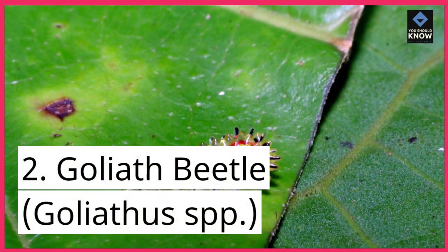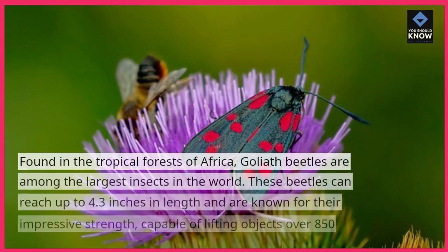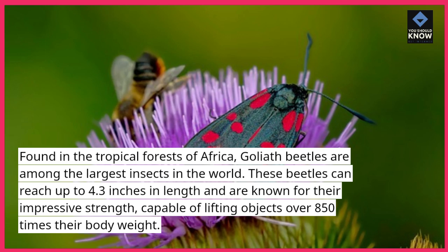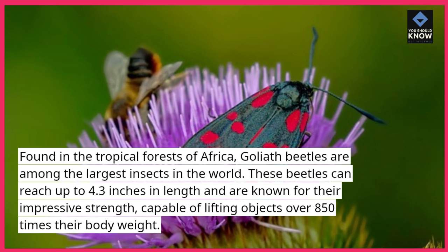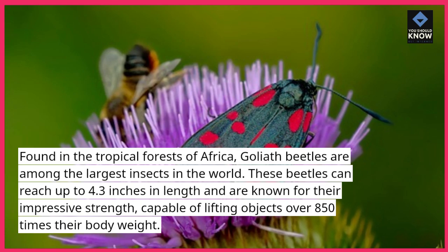2. Goliath Beetle, Goliathus spp. Found in the tropical forests of Africa, goliath beetles are among the largest insects in the world. These beetles can reach up to 4.3 inches in length and are known for their impressive strength, capable of lifting objects over 850 times their body weight.